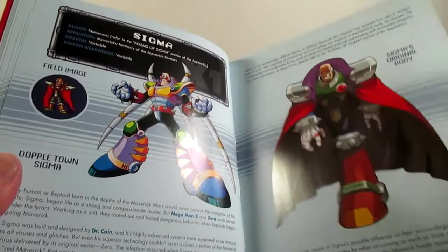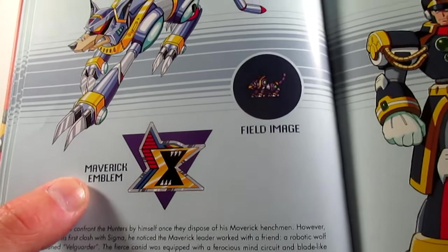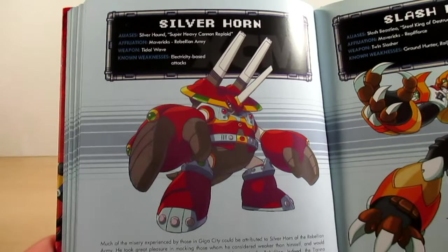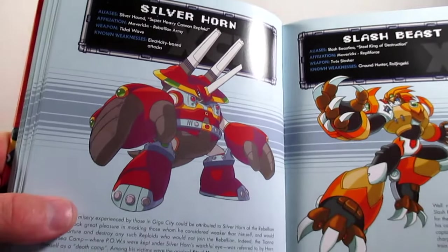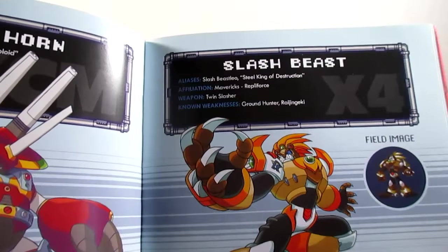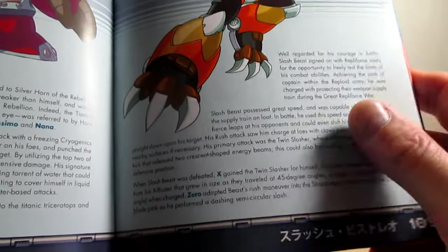On page one hundred six is Val Garter, the Maverick Emblem, and the field image. Page one hundred seven is Cygnus. Page one hundred eight is Silverhorn from Command Mission. Page one hundred nine is Slash Beast — you can tell he's from X4, really cool artwork and sprite. I love his Japanese name: Slash Beast Leo. Then information on what happened to him in X4.